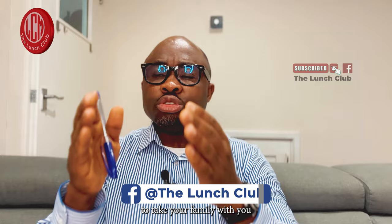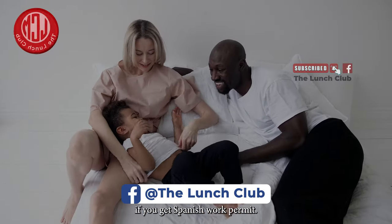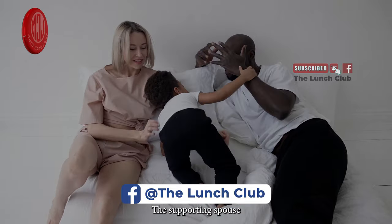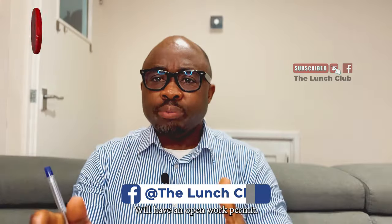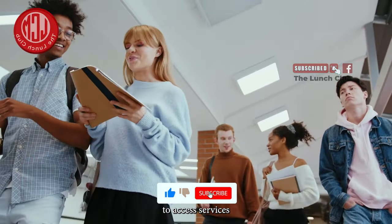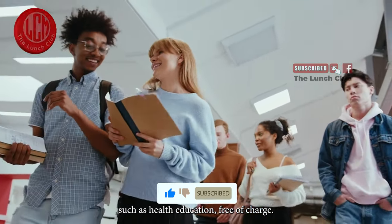You will be able to take your family with you if you get a Spanish work permit. The supporting spouse will have an open work permit, and your children will be able to access services such as health and education free of charge.